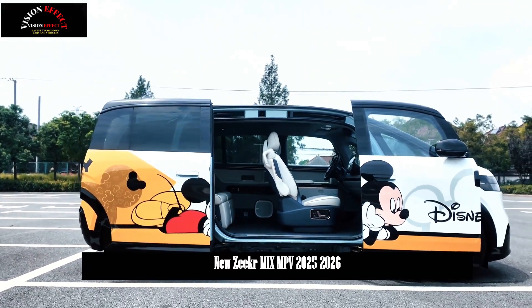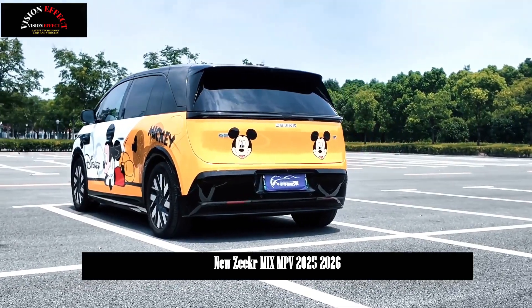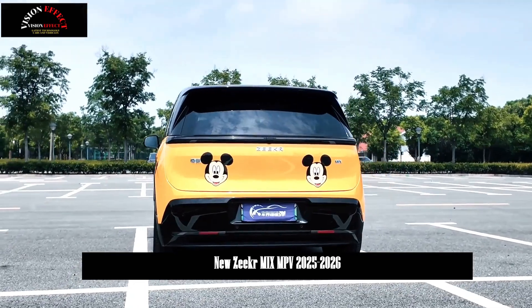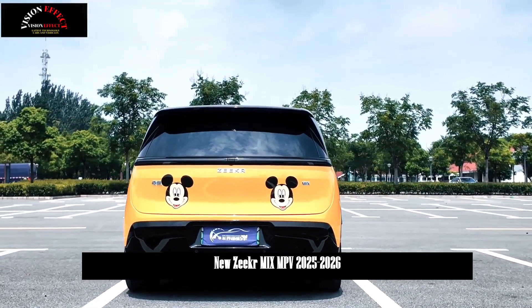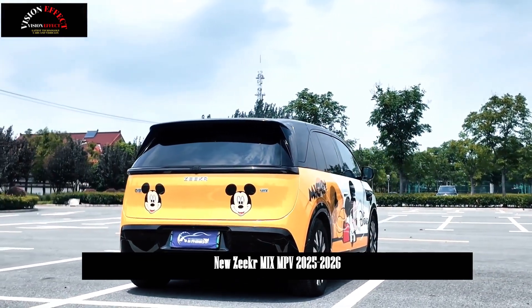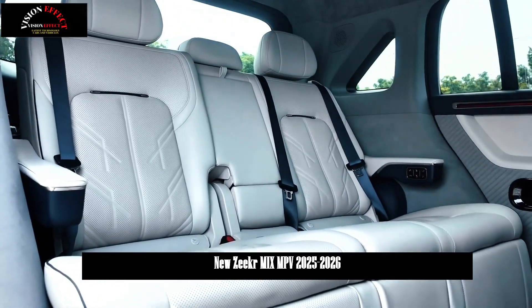Updates vary by model. Assisted driving solves travel problems in one fell swoop by offering superior capabilities across all scenarios. The first half of the new energy revolution was electrification; the second half is smart technology.